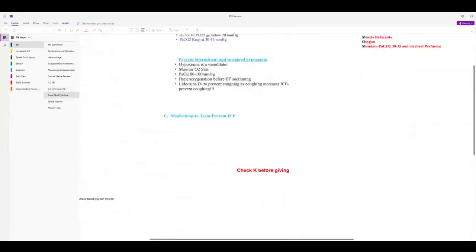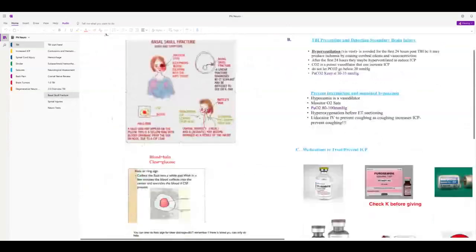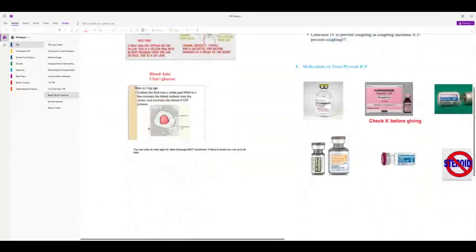For basal skull fracture, here are the medications again: phenytoin, phenobarbital. Now for traumatic brain injury they would not give steroids, but for brain tumors they would give all these meds and steroids.